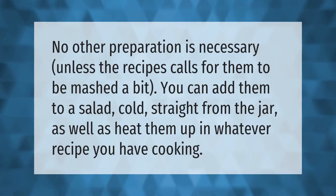No other preparation is necessary unless the recipe calls for them to be mashed a bit. You can add them to a salad cold, straight from the jar, as well as heat them up in whatever recipe you have cooking.